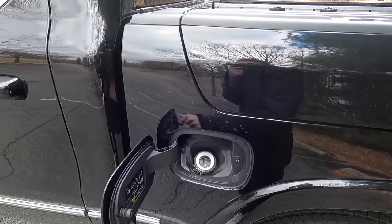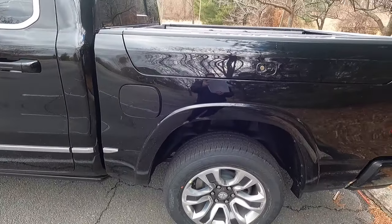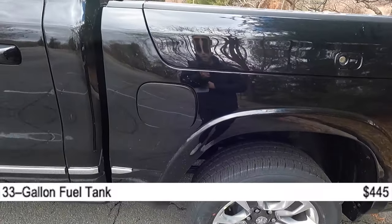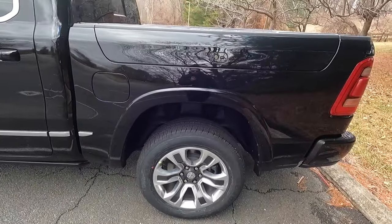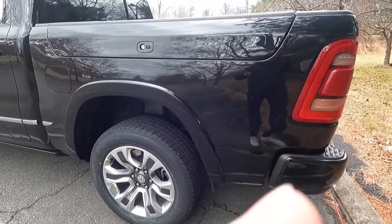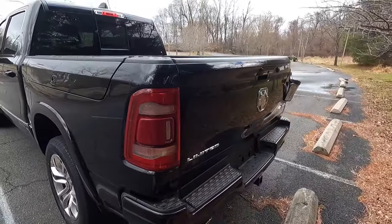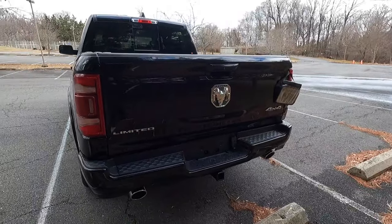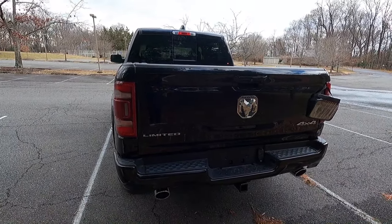You also get a capless filler neck behind your fuel door. This one has the optional $445 33-gallon fuel tank, so you get a very good range with this fuel tank. That's your rear wheel and tire setup, and you get another body color wheel arch molding above that. Moving to the business end of the 1500 Limited, you get LED taillights as well as a dampened tailgate.